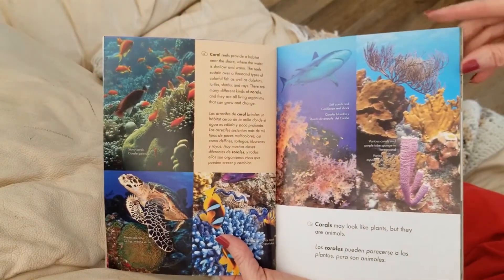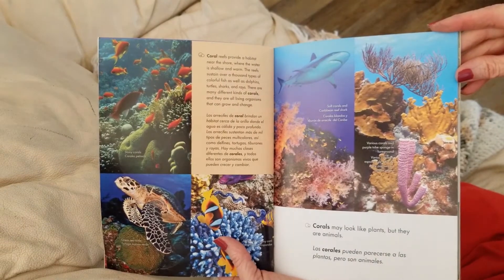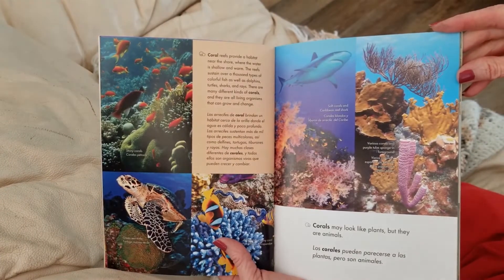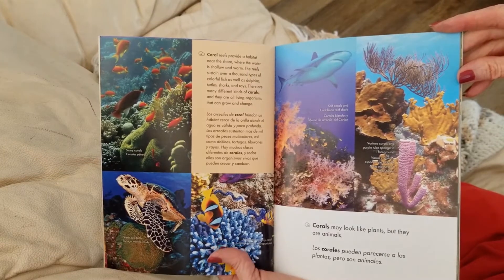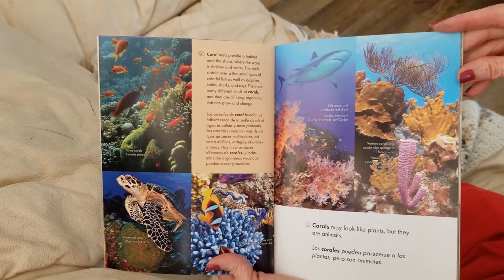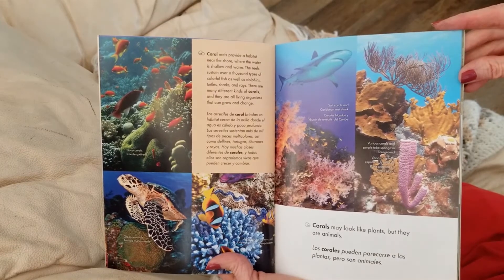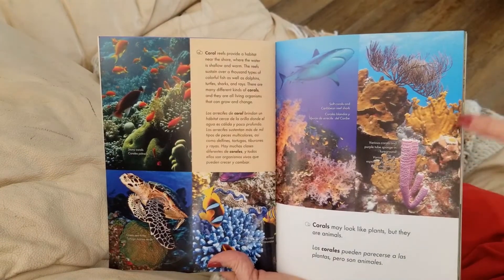Coral reefs provide a habitat near the shore where the water is shallow and warm. The reefs sustain over a thousand types of colorful fish, as well as dolphins, turtles, sharks, and rays. There are many different kinds of corals, and they are all living organisms that can grow and change. Here's some of the different types here.